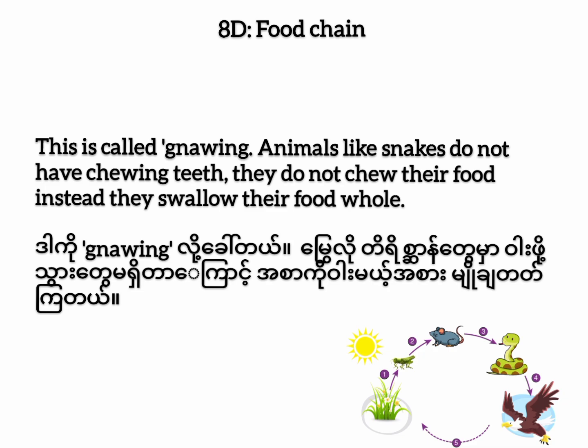Animals like snakes do not have chewing teeth. They do not chew their food. Instead, they swallow their food whole.